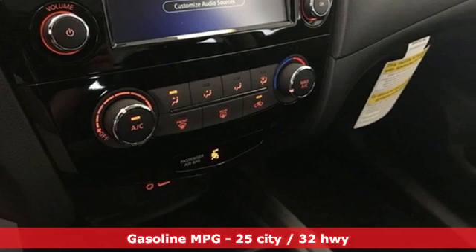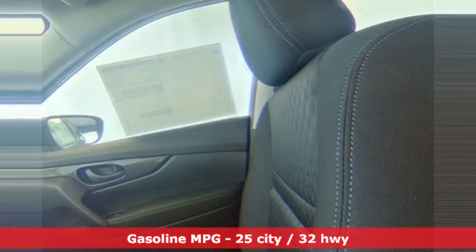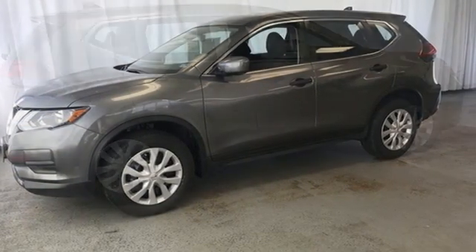It comes nicely equipped with features you'll love. Inline four-cylinder engine. Manual tilting steering column. Streaming audio. Manual telescoping steering column.